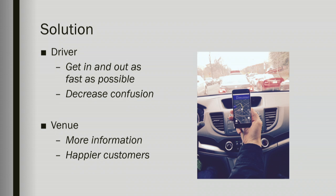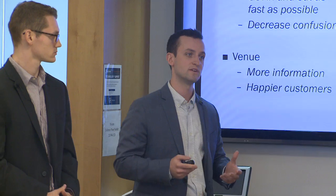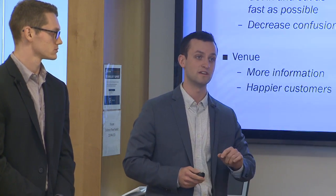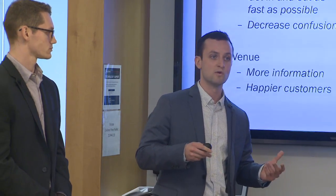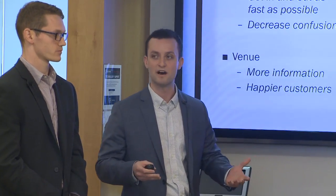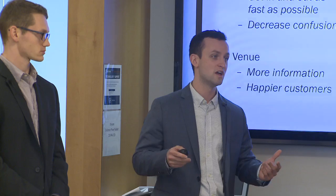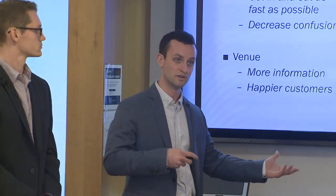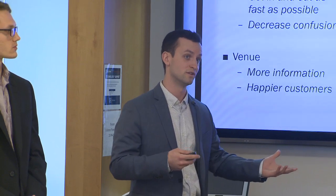As a traffic management company, we're aiming to get people into and out of these venues as fast as possible. We also want to decrease confusion for drivers by guiding them directly to their personal parking location within the venue. By taking into account the location of everybody at the venue, we're able to move people in and out as fast as possible. What this means is happier customers, and ultimately customers wanting to return to the venue in the future, which is good for the venue.